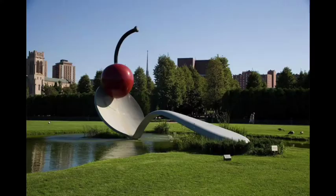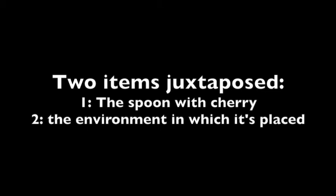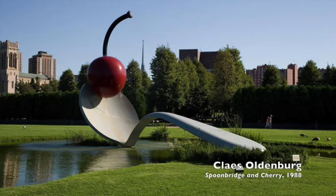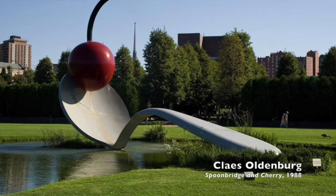This last one is by Claes Oldenburg. This is called Spoonbridge and Cherry, made in 1988, and I believe it's outside the Walker Museum of Art in Minneapolis. The reason I'm considering this a non-traditional example of juxtaposition is because he's juxtaposing the spoon with the environment — he's changing the context. We're used to seeing a spoon and cherry in the kitchen at a small scale, used as a tool for scooping food. Here it's at a much larger scale, placed outside, and also functionally different.